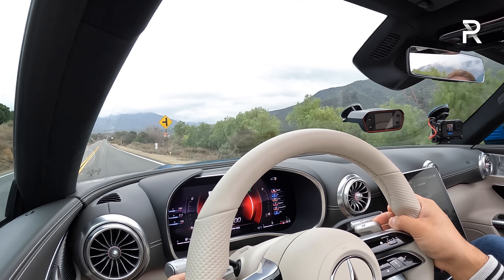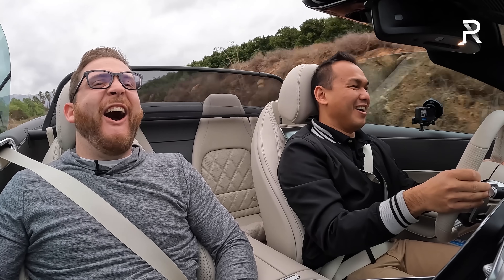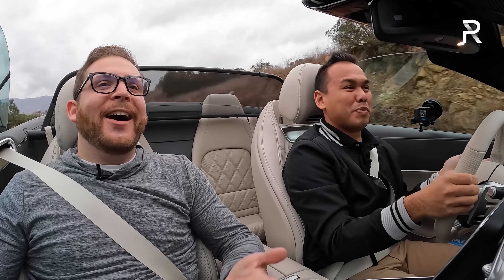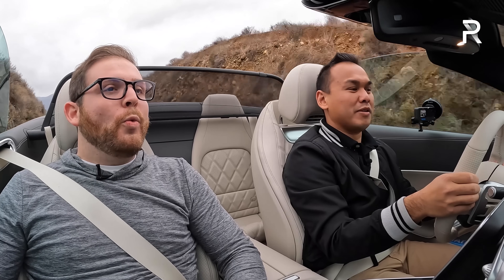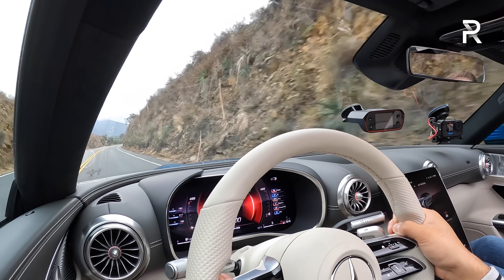It sounds great with the top down. Now let's talk about how it drives open air, because we can hear that lovely engine a lot more. This thing is so stable with all this grip, and the steering is really sharp and direct. The suspension is so compliant even in race mode. If the sun was out, this is exactly how I'd want to be driving this car.